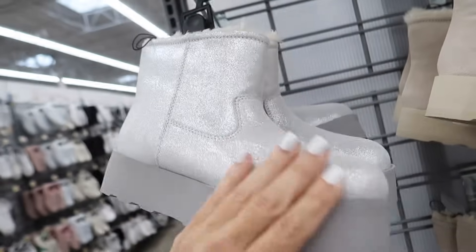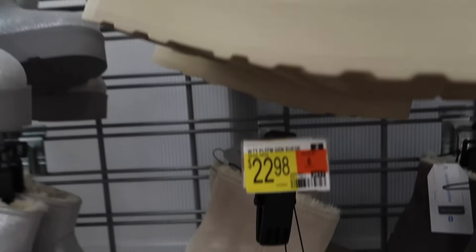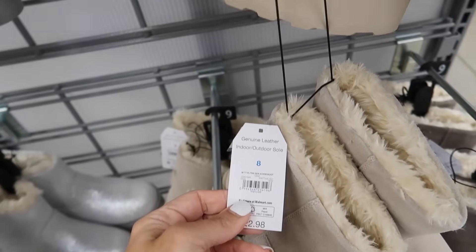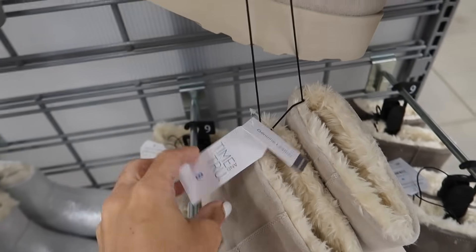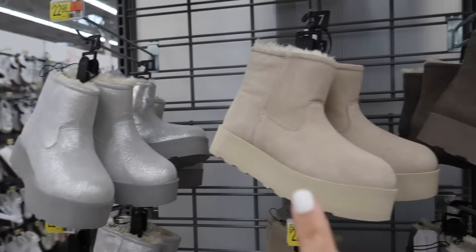These platform boots are all like a faux suede — or actually they might be genuine leather. It says indoor/outdoor sole and they're going to be $22.98. They come in the silver, beige, and then this taupe gray.